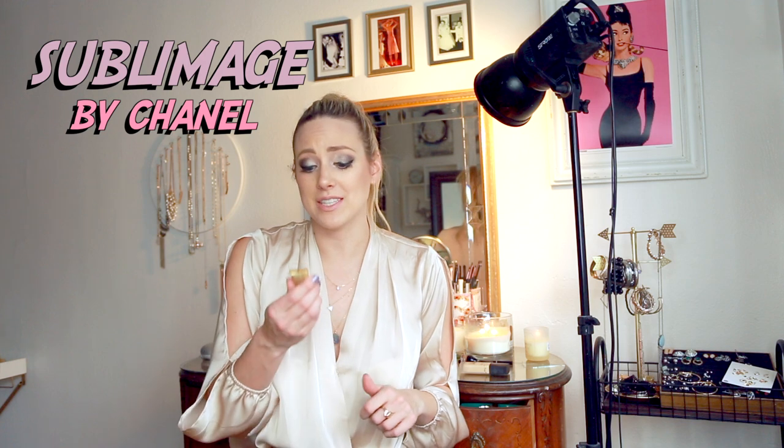I bought a bunch of random makeup stuff from Nordstrom and got this little Chanel Sublimage cream — it's a face cream. It smells pretty good, and I'm usually not into things that smell, especially face creams since they're on your face all day. But this one is really nice and I'm really digging it. I might buy the full-size one if it's not like a million dollars.